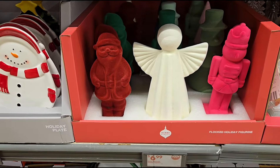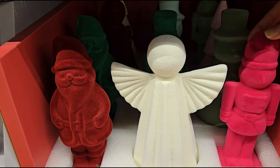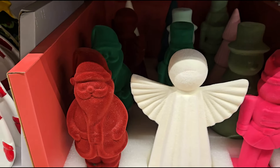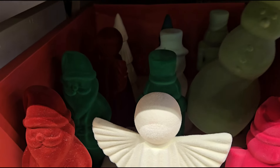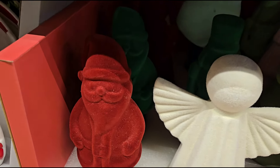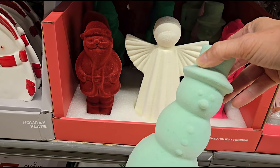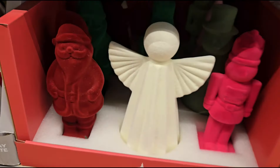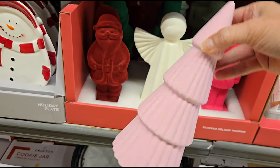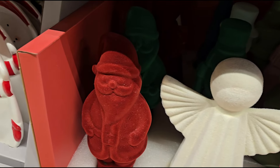I see some flocked holiday figures for $6.99. They've got the pink Nutcracker, an angel, Santa in either red or green, and they even have a snowman — a green snowman. They have a mint green color too, so they seem to come in red, green, mint green. And I see a beautiful baby pink for $6.99.